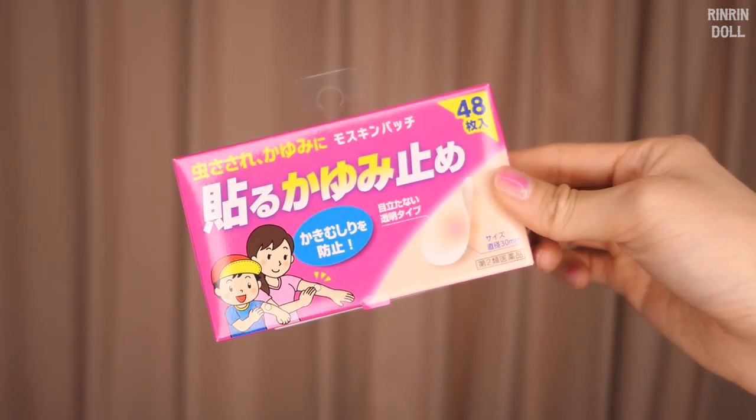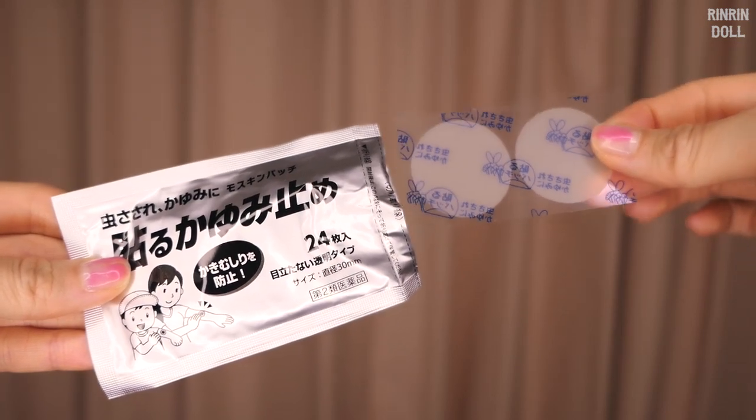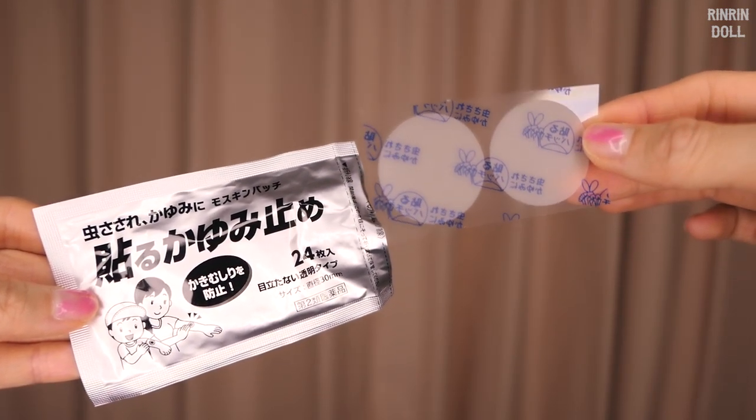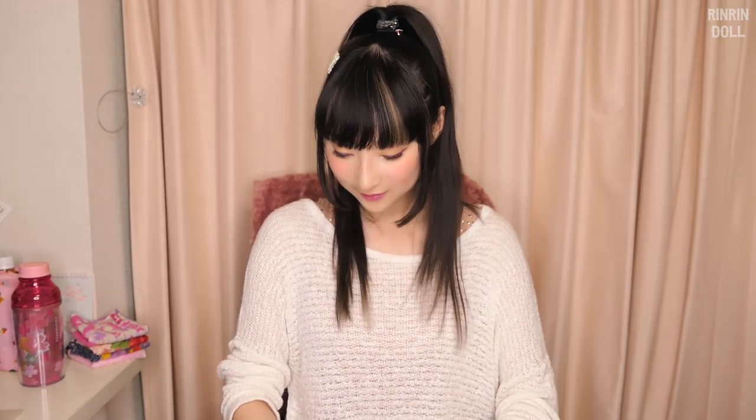You could get the Pikachu one or you could get the regular clear ones — when you put them on your skin, you don't really see them. I tend to use the clear ones more if I'm doing a shoot where I can't have Pikachu on me. But otherwise I tend to use Pikachu more.